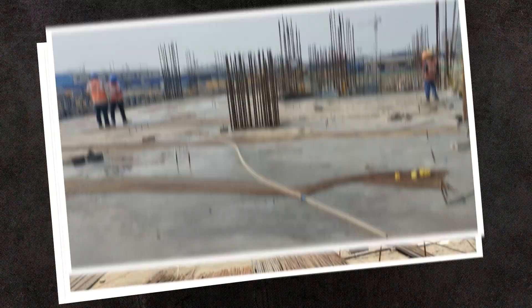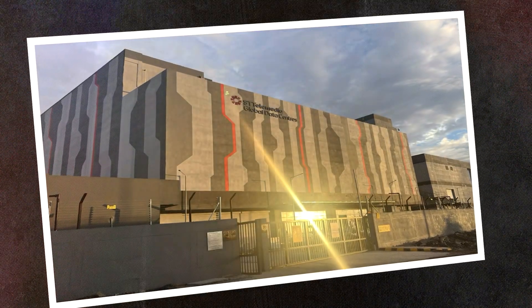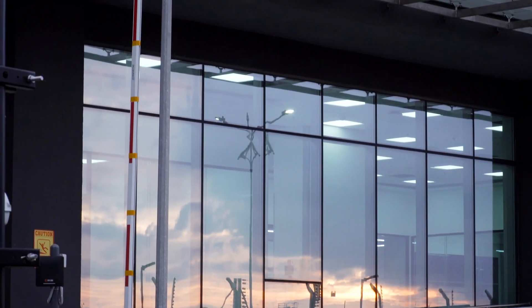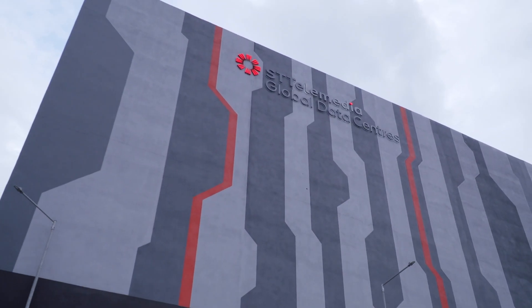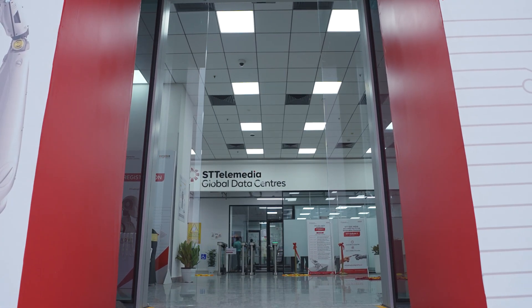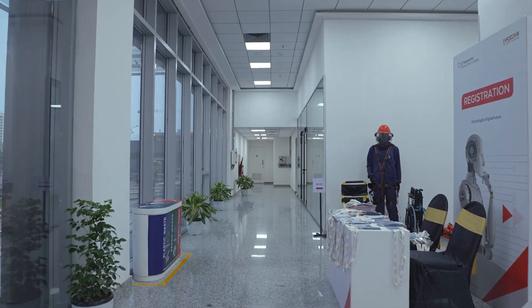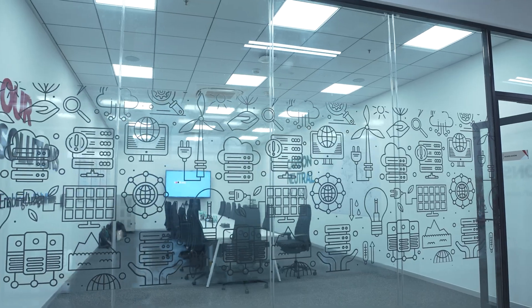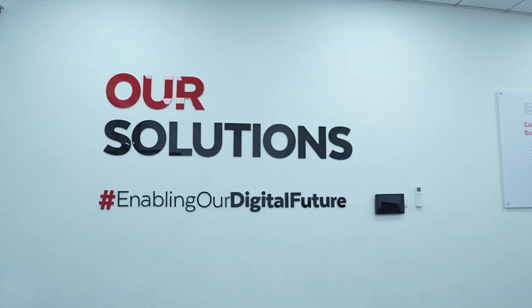We have meticulously designed our data centres with intelligent power and infrastructure to meet the intricate needs of AI. Step into STT GDC India and experience the pulse of progress. This isn't just a data centre — it's a living, breathing ecosystem where every byte and algorithm contributes to the future.